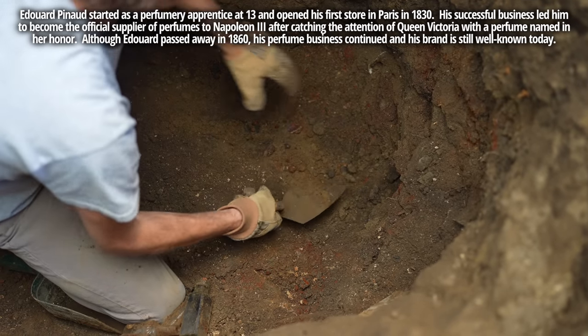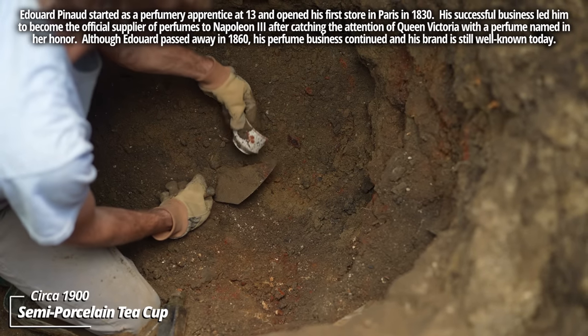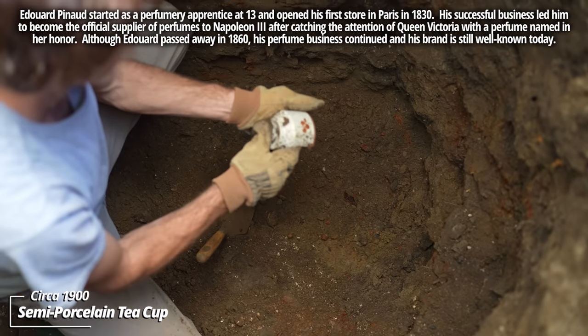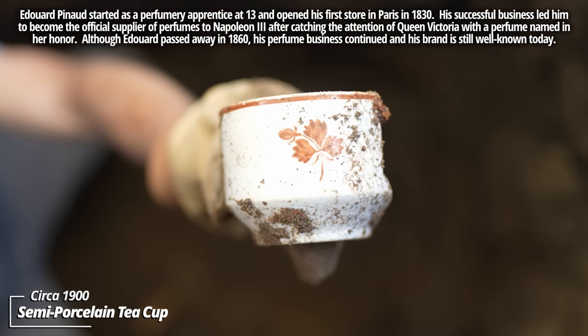Maybe a beer bottle — kind of wedged in with a bunch of other stuff. This gold pattern is kind of cool; there's no maker's mark on it. It's a coffee cup.